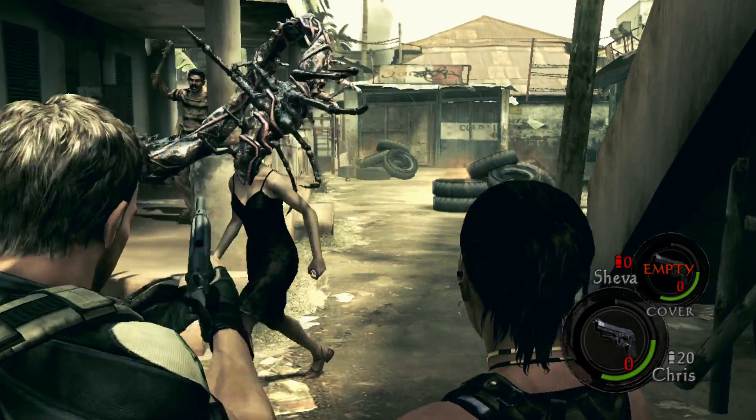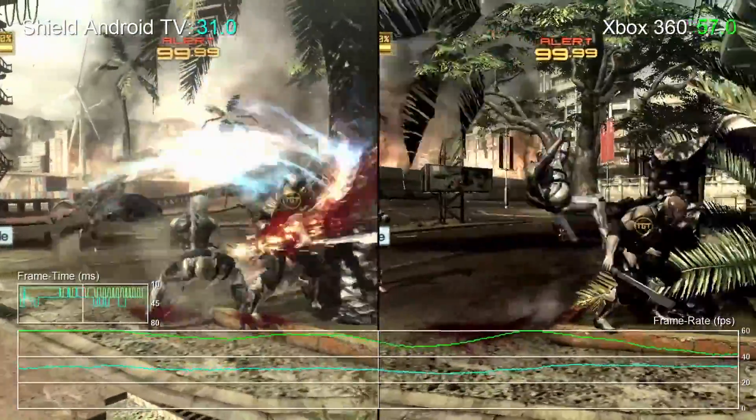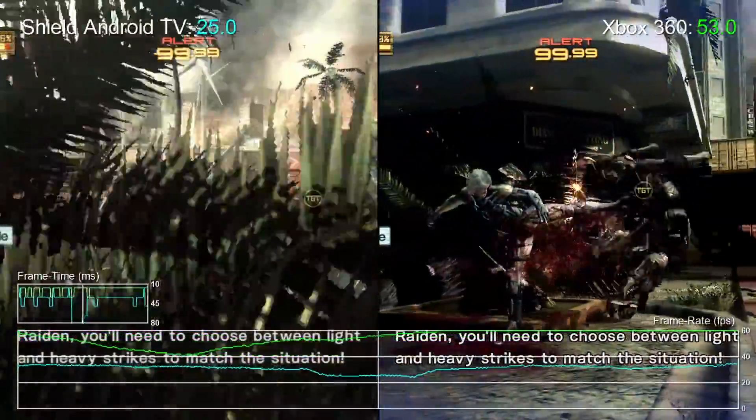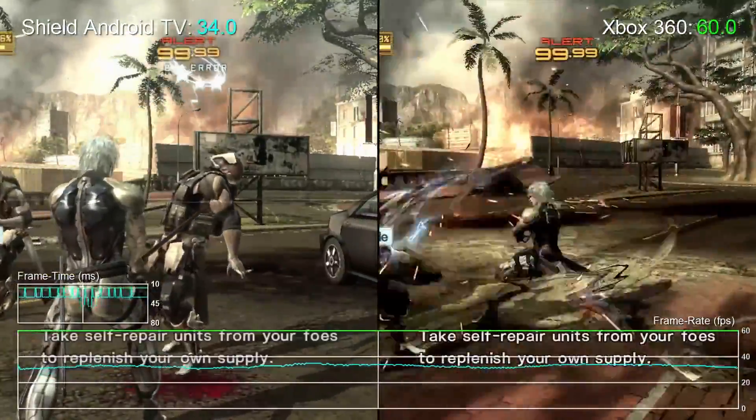Unfortunately, not all of the console conversions have been quite so successful. Metal Gear Solid Rising Revengeance, for example, runs at the same 720p resolution as the last-gen console versions, but falls considerably short of hitting that important 60fps target.